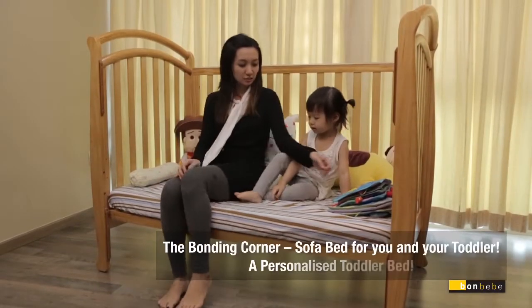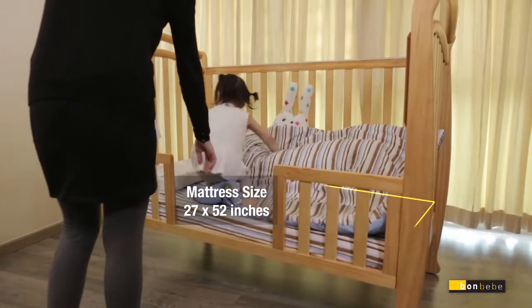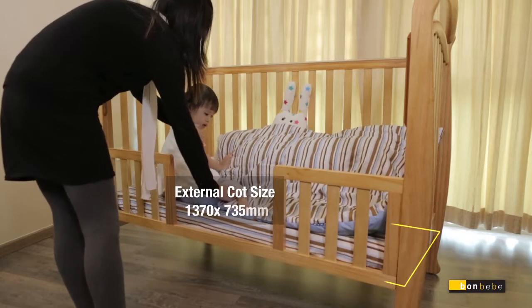While bearing in mind your little one will get bigger in no time, we made it possible for you to share the space with your child. As your child grows older, it can be transformed into her very own bed too.